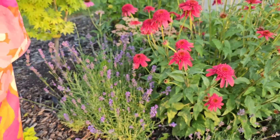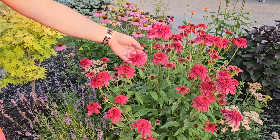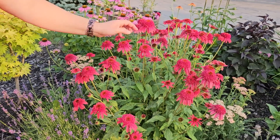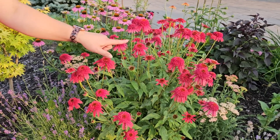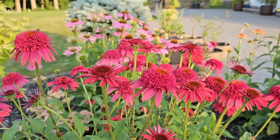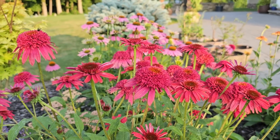This variety of coneflower here is a double and it's called the Double Scoop Raspberry. I really love these Double Scoop varieties. Some people say they're not as attractive to pollinators because of the center, but I do still find pollinators on them.